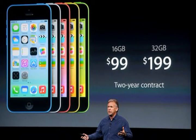Here are the prices for the iPhone 5C. With a 2-year contract: $99 for the 16GB model, $199 for the 32GB model.